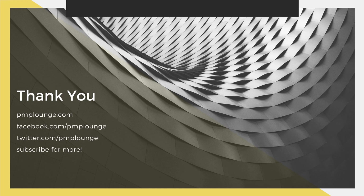That's all for this video. If you enjoyed it, please hit the like button and subscribe to this YouTube channel. Check us out on Facebook and Twitter at PMPlounge, and visit PMPlounge.com — your number one free resource for the PMP exam and project management industry information. Thank you.